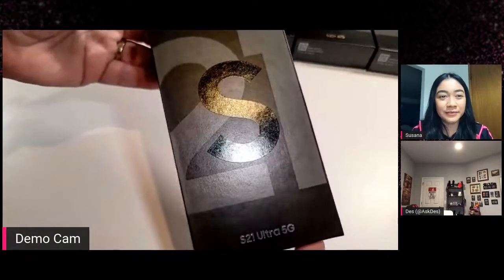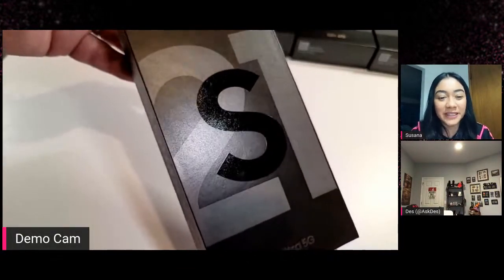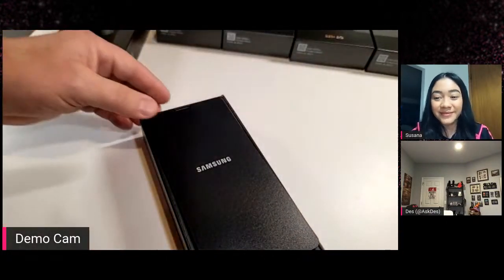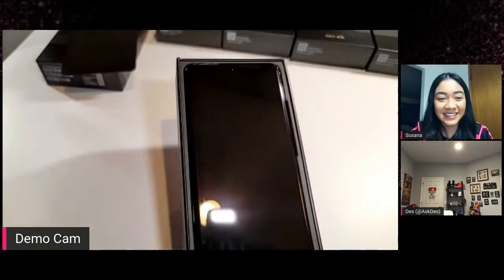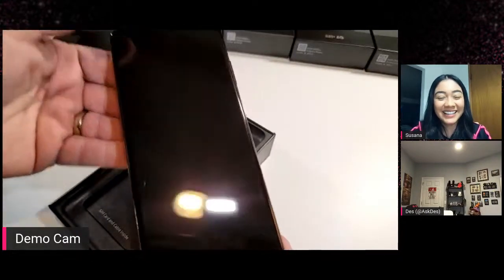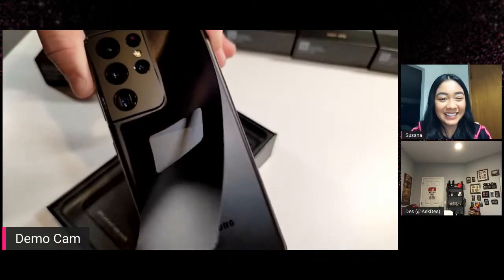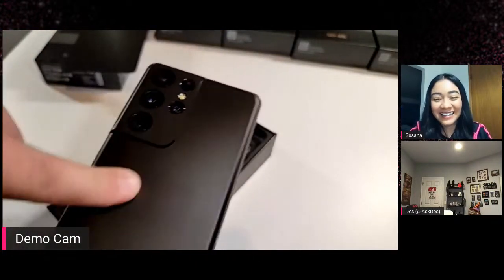So the Galaxy S21 Ultra 5G is what we're unboxing today. I did not hook up the microphone today, my apologies. We go right in, right off the top — this is Phantom Black. We have a little protective cover, and then directly underneath — ta-da! So pretty. Phantom Black. It's just a big black glass slab when you're looking at it. I'm going to peel this off. So satisfying.